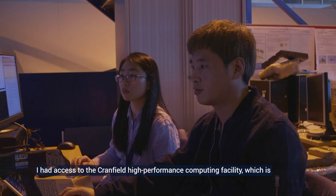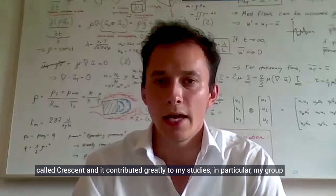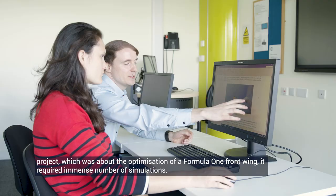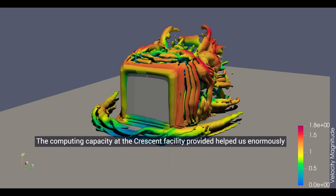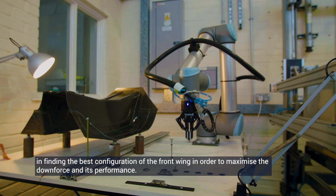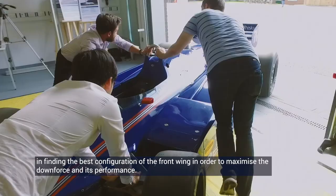I had access to the Cranfield high performance computing facility, which is called Crescent, and it contributed greatly to my studies. In particular, my group project which was about the optimization of a Formula One front wing required an immense number of simulations. The computing capacity at the Crescent facility helped us enormously in finding the best configuration of the front wing in order to maximize the downforce and its performance.